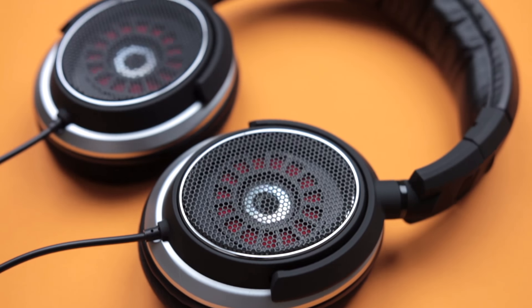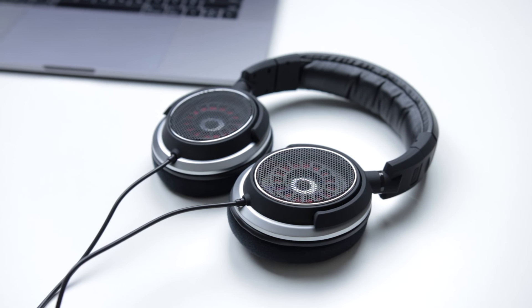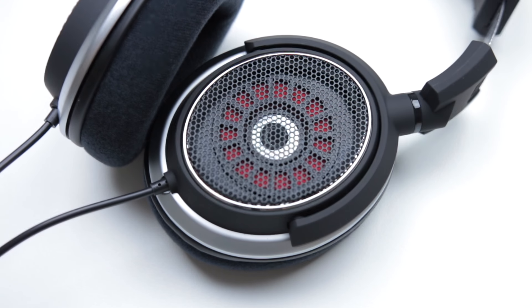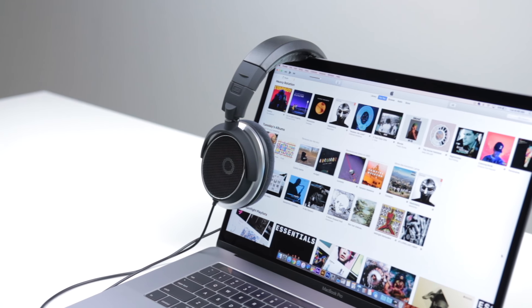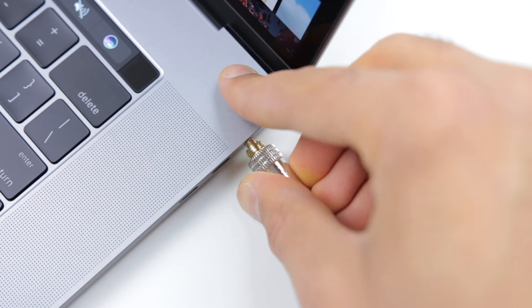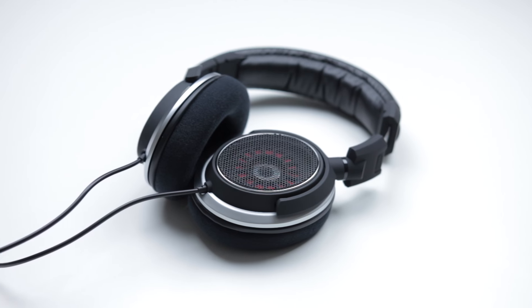Next we have the open back OB1 headphones from Status Audio. The headphones look truly awesome with a solid design and great comfort. With 42 millimeter drivers, the audio quality is great and the headphones are fantastic for music listening, editing, or gaming. Let's test these things out. I have to say they are pretty good headphones overall. They also have a one-year warranty, and if you buy them right now you can get 20% off your purchase if you use the code HOLIDAY20.